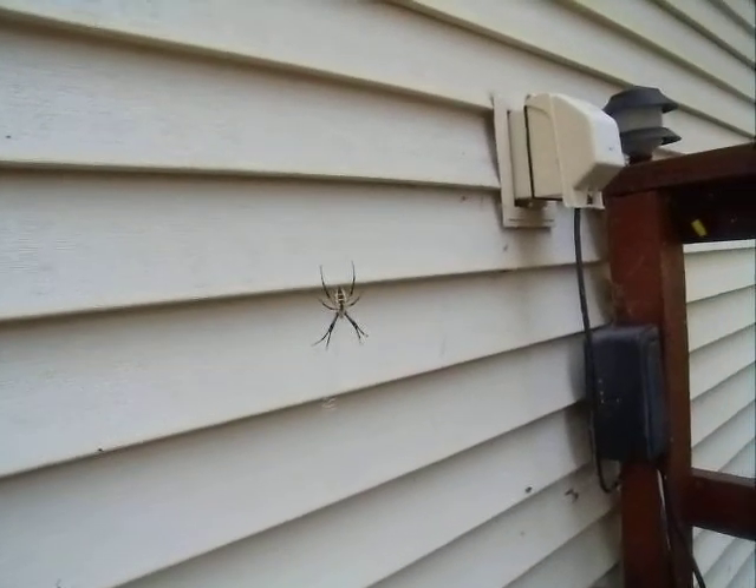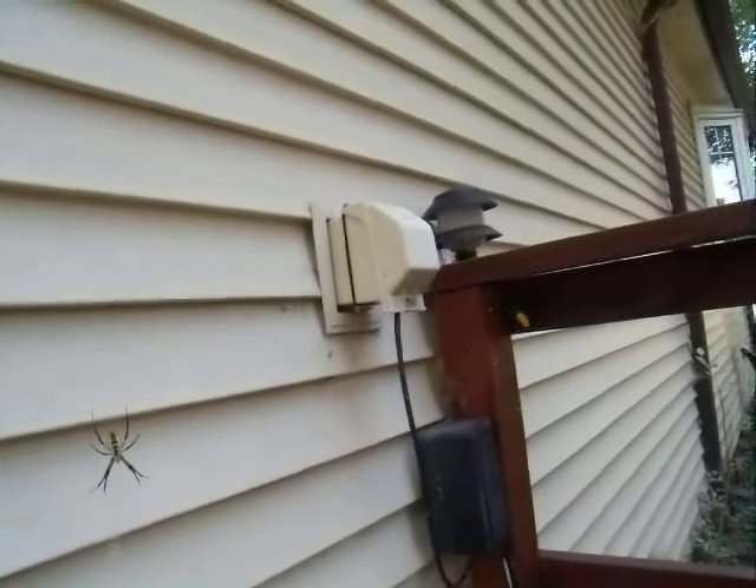But then I realized, maybe I'll get rid of those wasps that I have over here in this box.